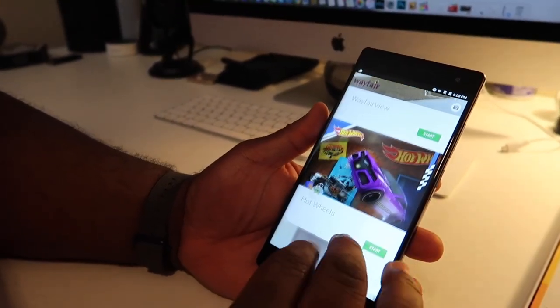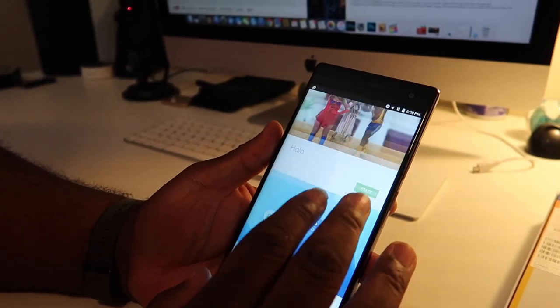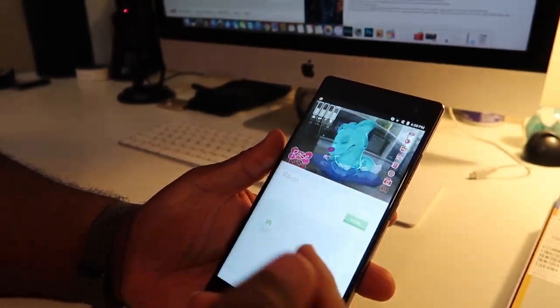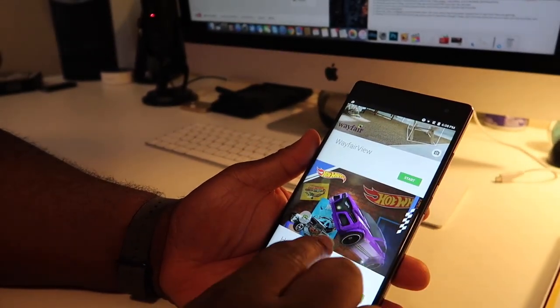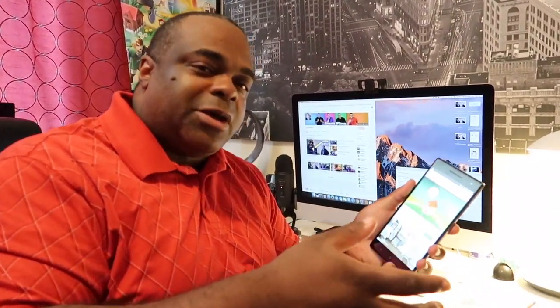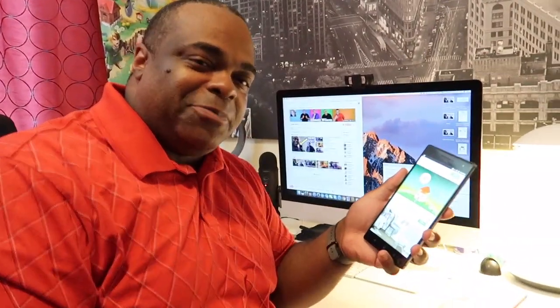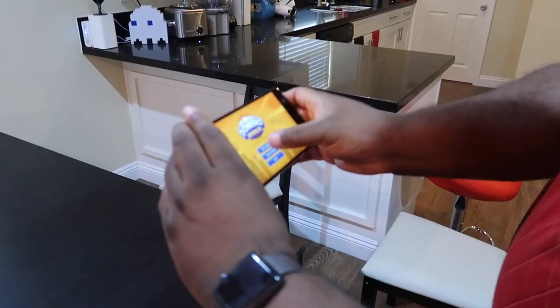These are some of the apps. This is still the early days of Tango, so they say in about six months there's gonna be a bunch of different apps. Here are some of the highlights from the store. I can't wait to try Domino World — I grew up on Hot Wheels. We gotta try these. Let's go to an open area and try some of these games.